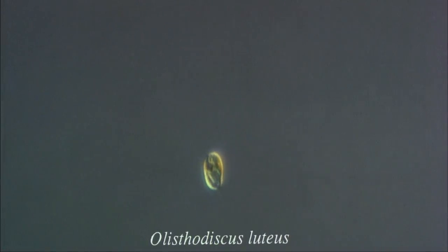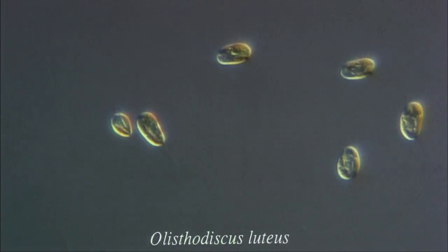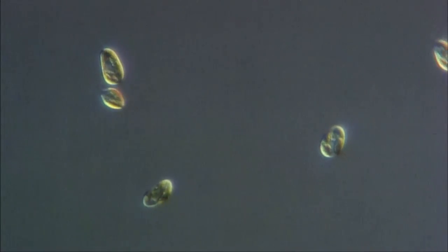Aristhodiscus luteus. Chattonella antiqua.